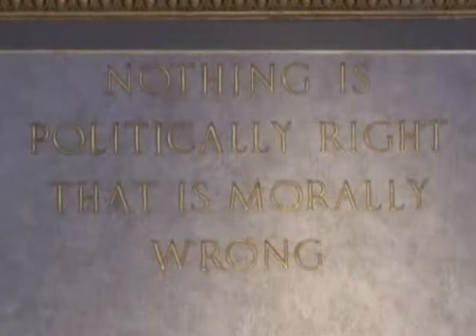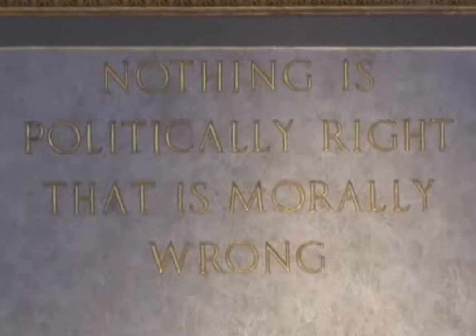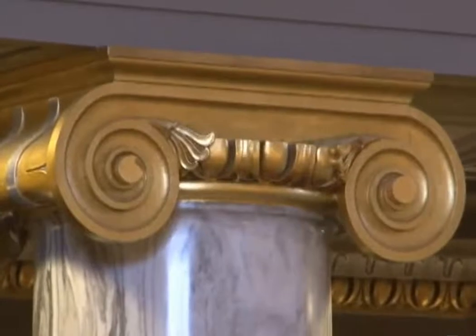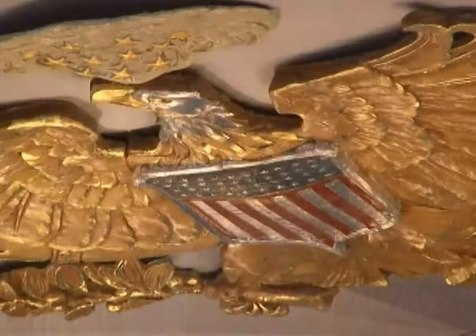Inspirational quotes are located in between two sets of murals, and a tasteful combination of classic millwork and intricate bas-relief, a sculptural technique, is found throughout the Senate chamber.